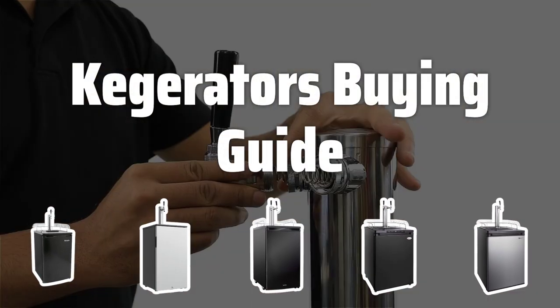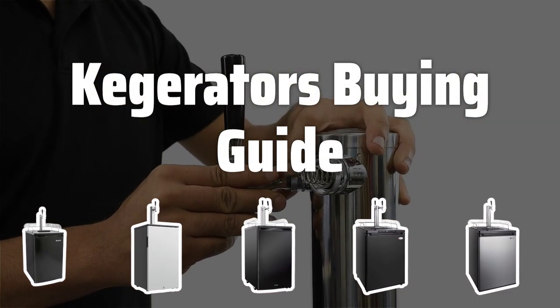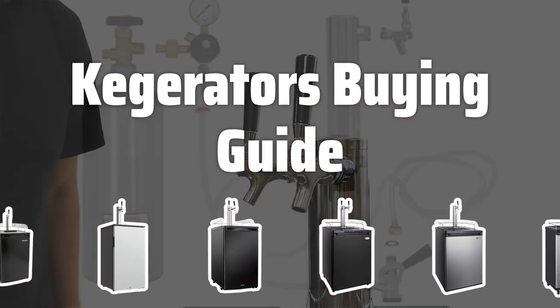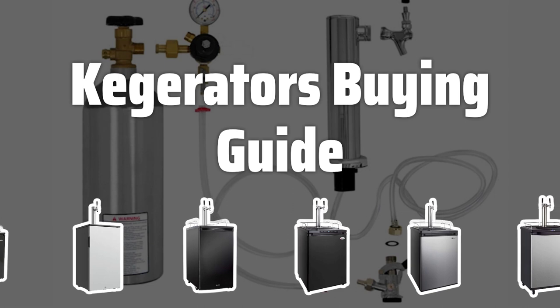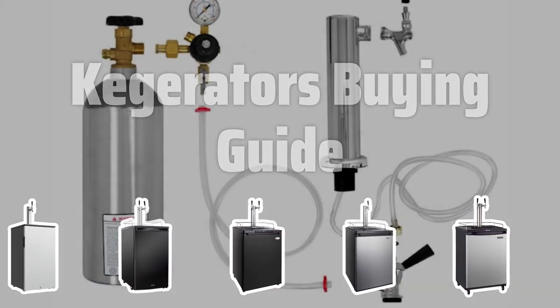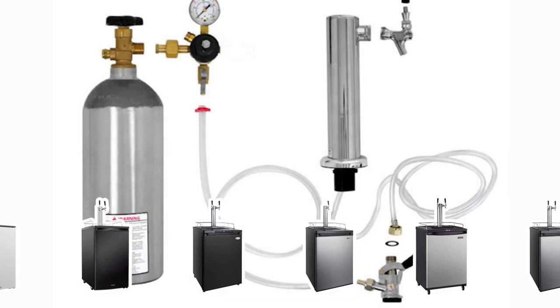Welcome to Top Best Picks. Are you a beer enthusiast who loves to entertain at home? Then you'll want to hear about kegerators, the ultimate appliance for keeping your favorite brew chilled and ready to serve. In this video, we'll explore the key factors to consider when picking the perfect kegerator for your home bar or man cave.